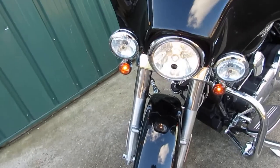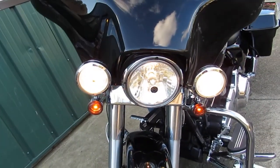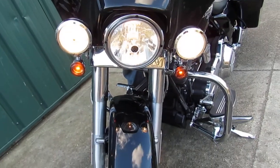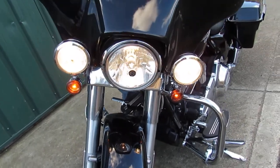Turn on the running lights — there you go, high and low beam. Left directional. Right directional. Horn. Turn. Turn.